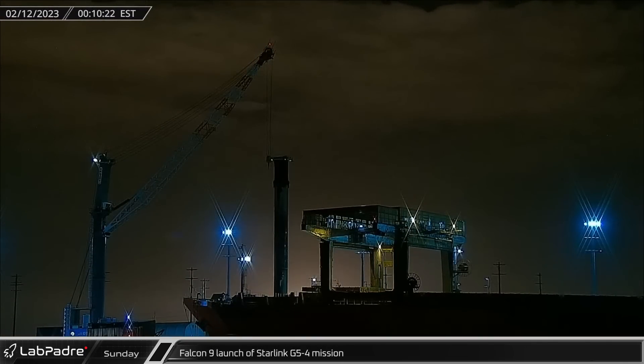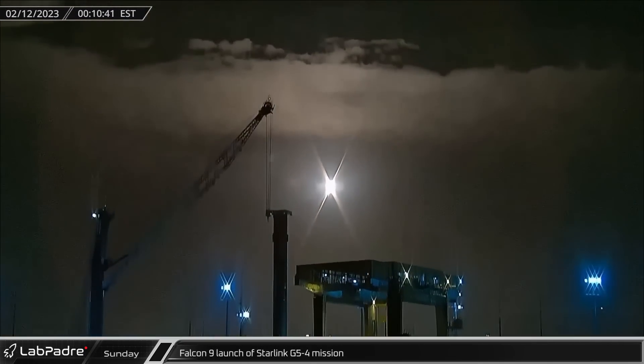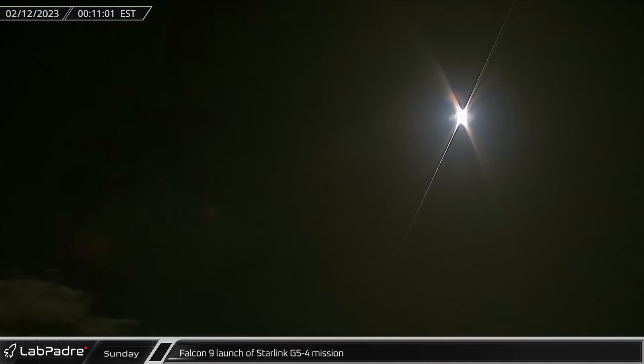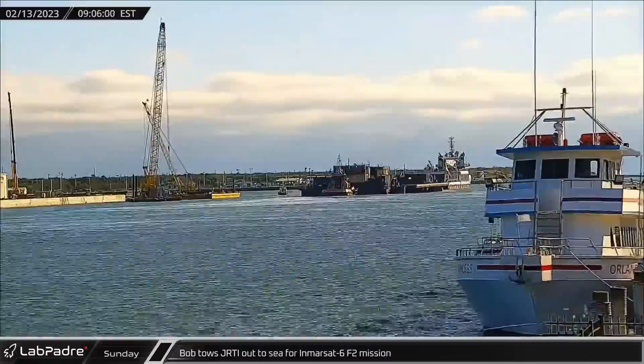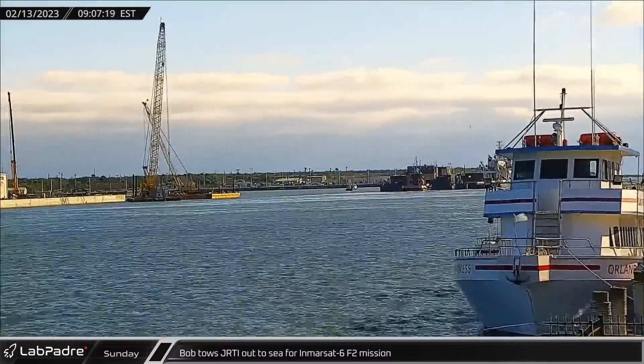Early on Sunday morning, Falcon 9 Booster 1062 took off on its 12th mission, launching Starlink Group 5-4 into low Earth orbit. Bob towed Just Read the Instructions out to sea later that morning for the Inmarsat 6-F2 mission, which would lift off on Friday.